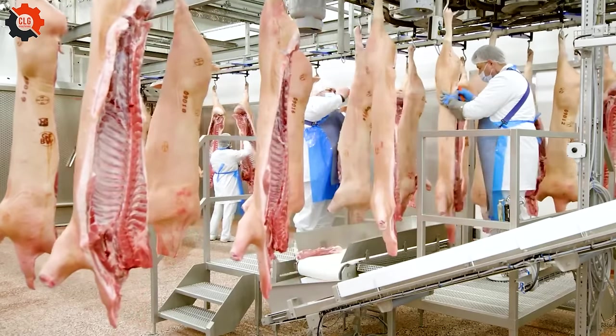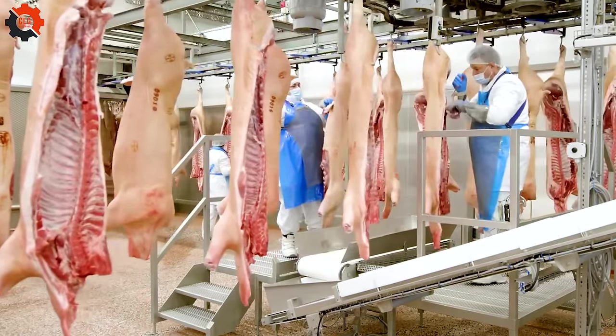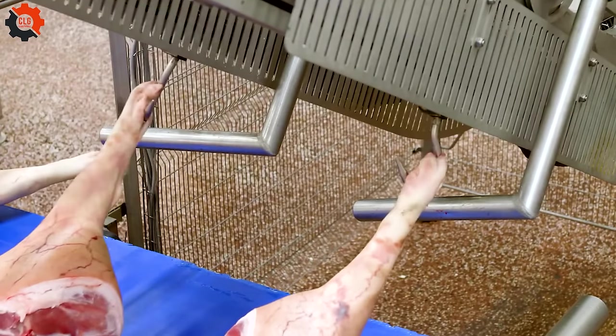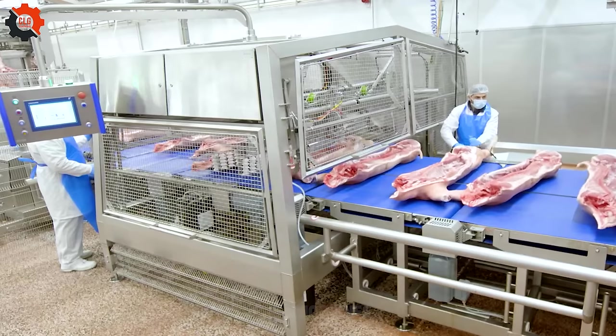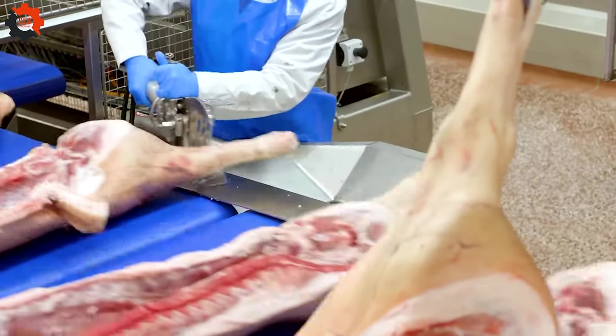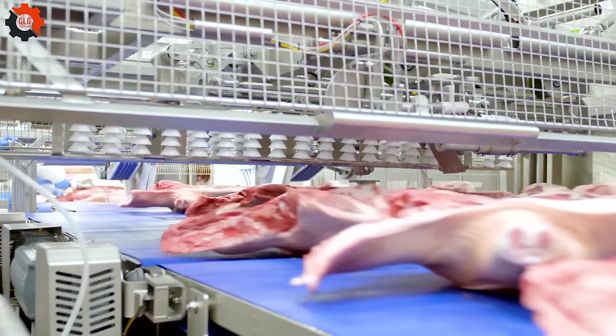In the hectic world of American food processing, the journey of pig from farm to table is a wonder of modern engineering. Once a pig has been thoroughly prepared, it is divided down the center lengthwise. This is where the precision of automated cutting machines truly shines.